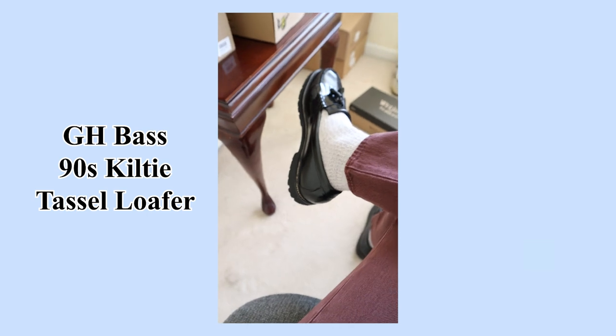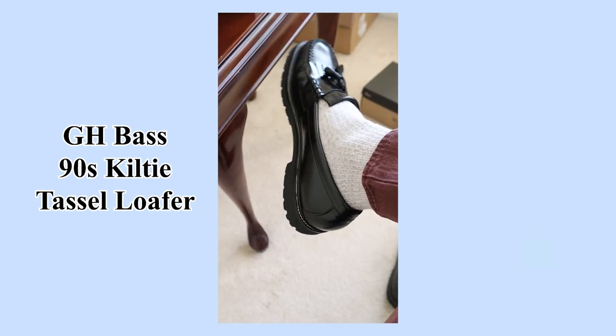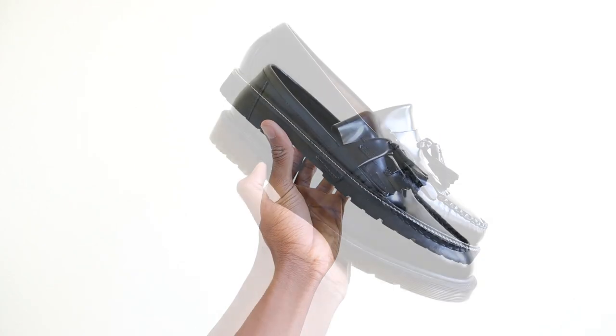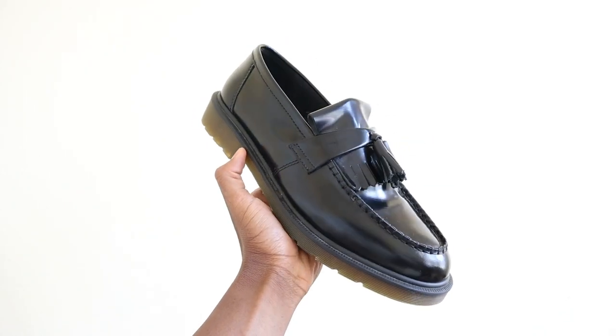My recommendation is either go true to size depending on if you have a wide foot, or go down a half size. If you have a narrow foot like myself, my experience with the GH Bass Weejuns is just better than with the Adrian loafers. I was able to get both shoes on sale. For both brands, you're going to want to go down — whether it be half a size or a full size. For Docs I would definitely go down a full size, and for the GH Bass I went down a half size and they are a chef's kiss.